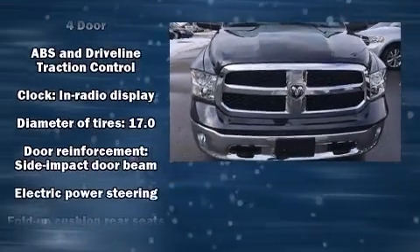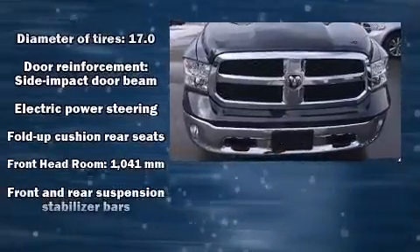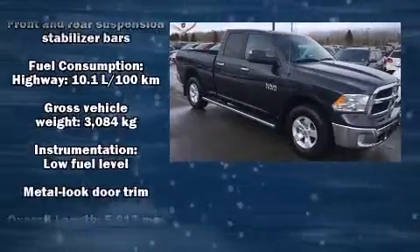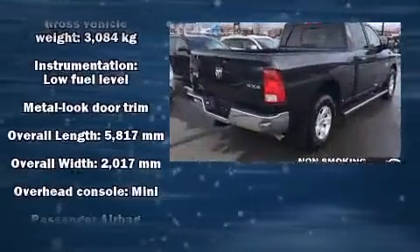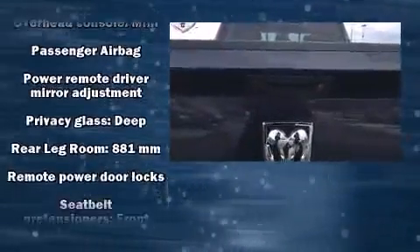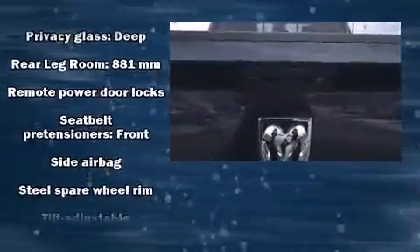Take command of the road in the 2015 RAM 1500. A wealth of standard features mean that you no longer have to sacrifice, such as remote keyless entry, delay off headlights, a tachometer, a trip computer, a rear step bumper, an outside temperature display, and much more.